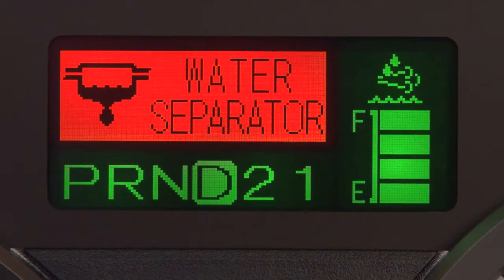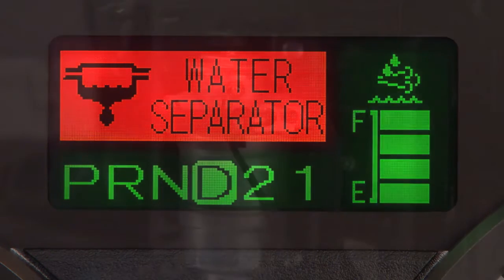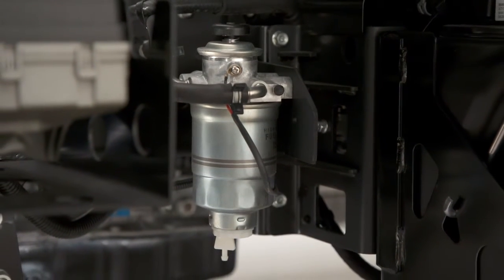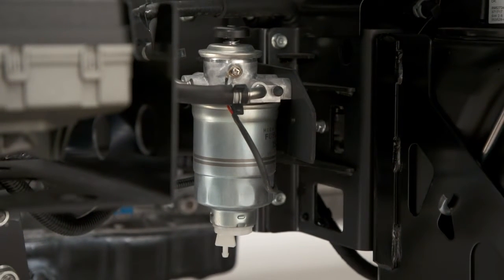If the water separator indicator is on, it means you need to drain water from the chassis fuel filter. The water separator helps you drain any water that may have gotten into the fuel line. For more information, see the daily driving section of this video.